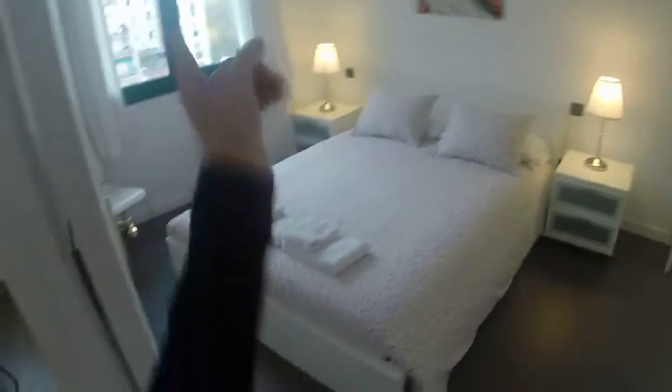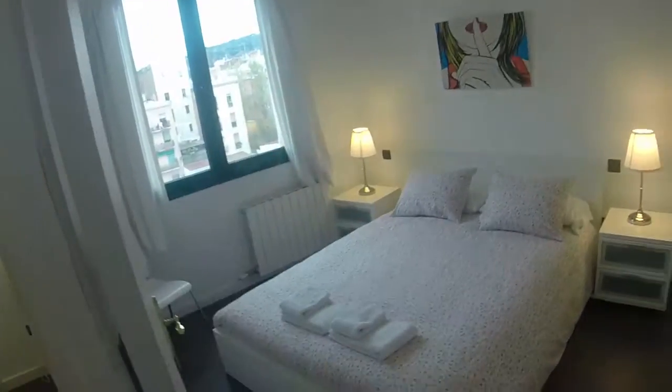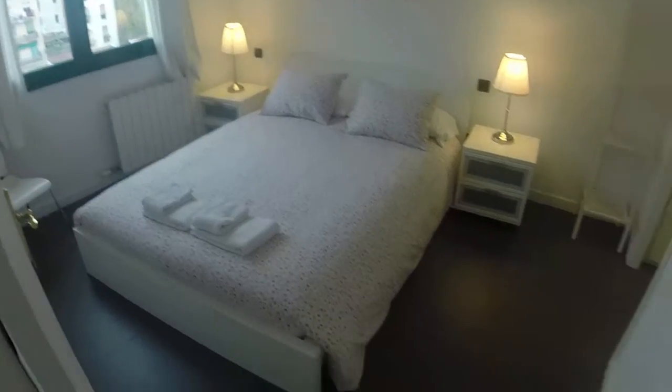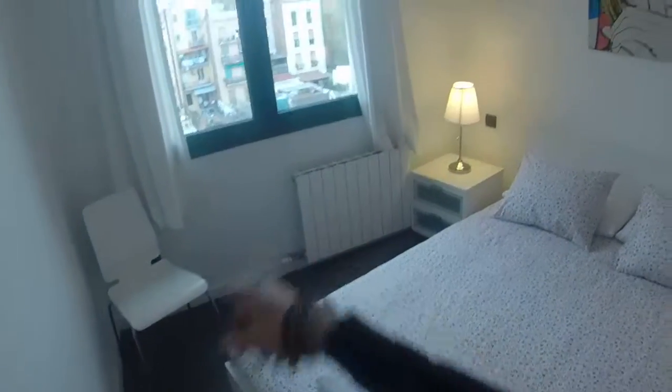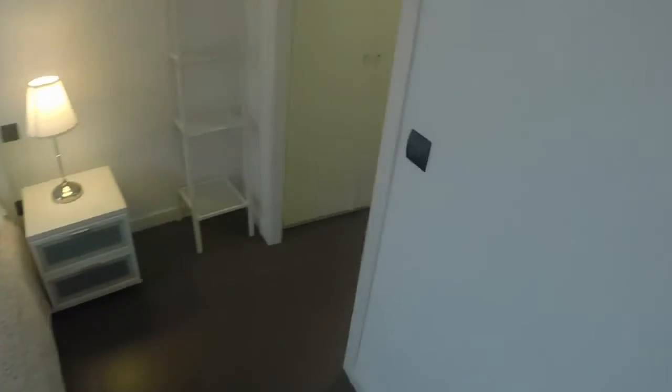And the bedroom is really nice. You also have a window that leads to the same view, so you have a lot of natural light. You have a double bed, two night tables, some drawers, a lamp. You have the heating station right there and some shelving. And over here you have a built-in wardrobe, really big, with a safe right here.